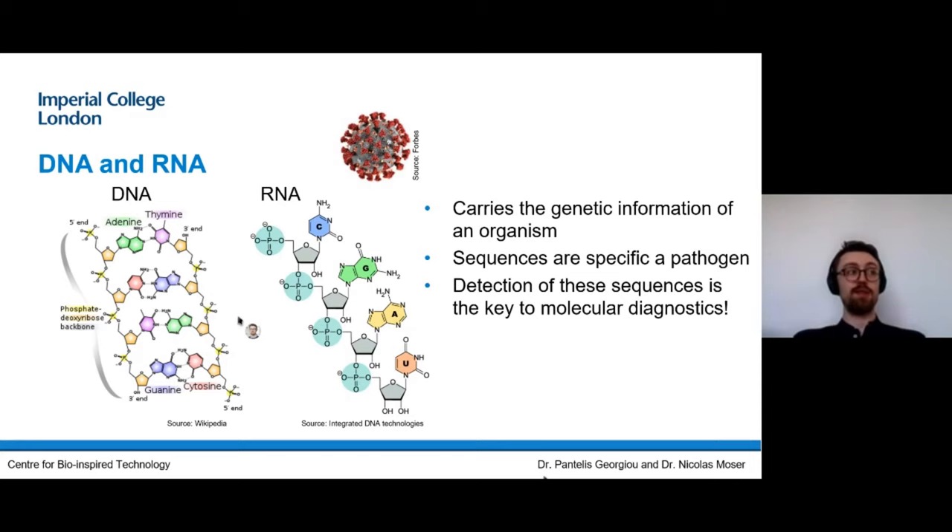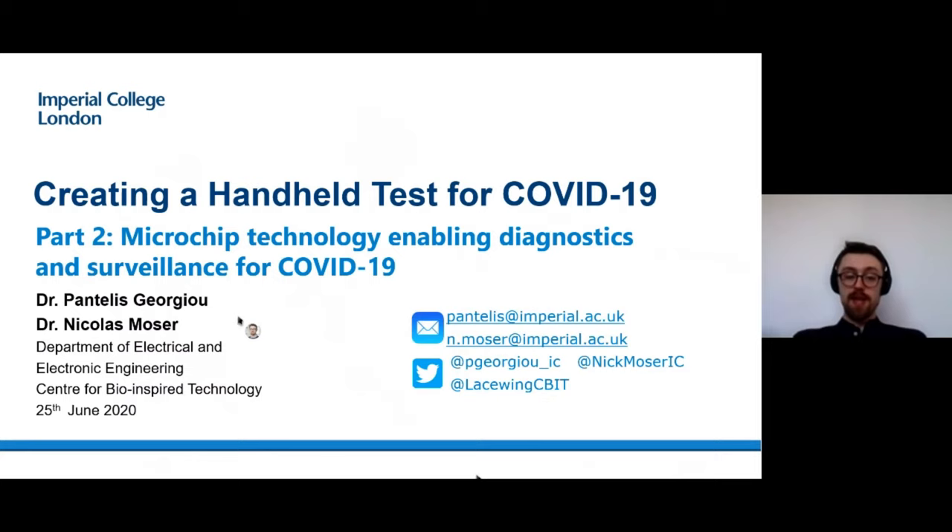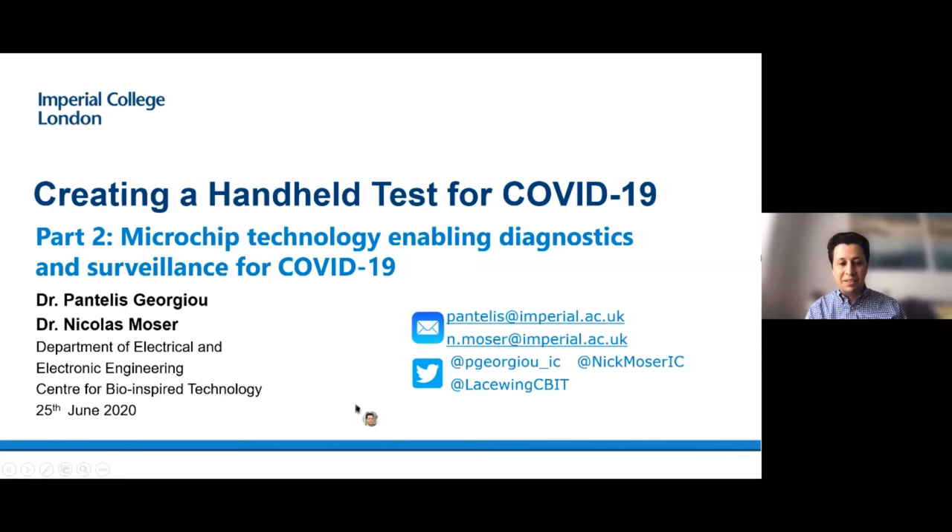I want to emphasize the multidisciplinary aspect of this work, and Pantalees will do that even more in the second part of the talk. So without further ado, I'll introduce Pantalees for the second part. Nick's given you an introduction to microelectronics and specifically microchips, and I'm going to tell you about the work we've been doing in harnessing the potential of microchips to create lab-on-a-chip systems, specifically looking at detection of infectious diseases and, in the current pandemic, addressing COVID-19.